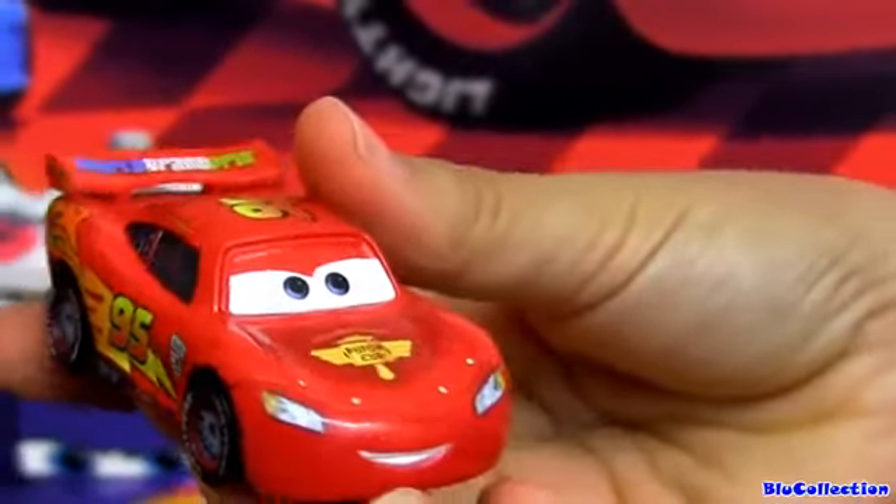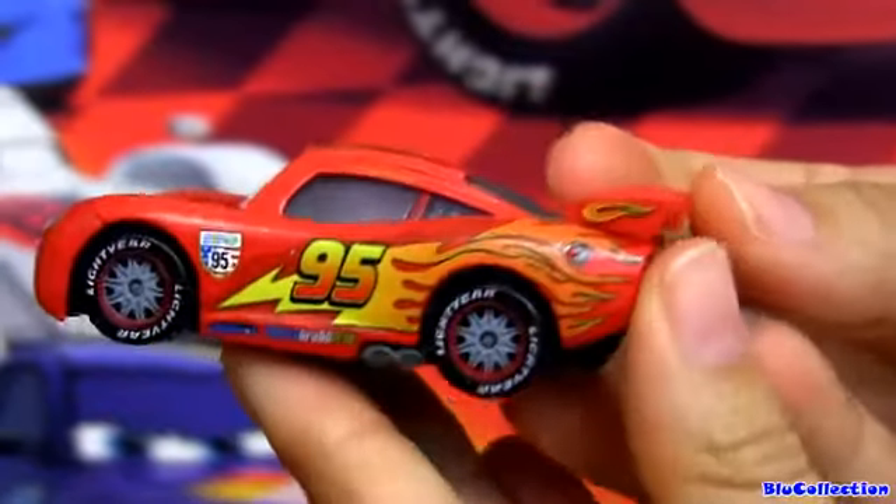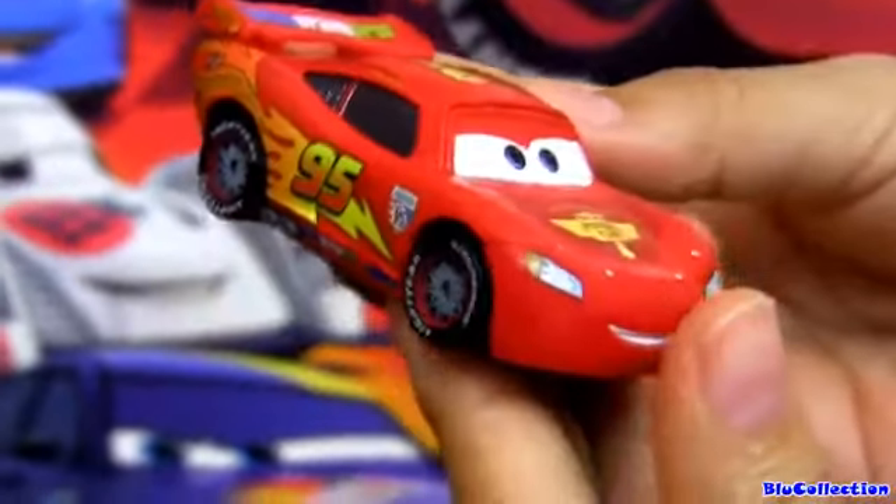McQueen is exactly the same as the one sold separately. He measures 3 inches long and is all custom painted just like the other ones. The facial expression is also the same.